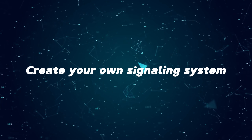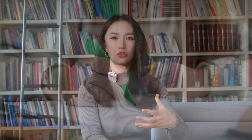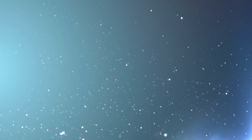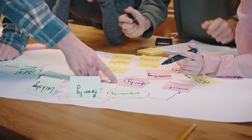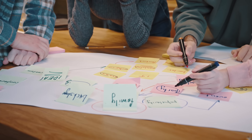A more effective way is to create your own signaling system. As you go through the lesson, use different markers to highlight new words or grammar points. It's also important to jot down keywords and create your own outline that illustrates the main points to guide your understanding. By the end, you will know exactly what you have learned and what the key takeaways are.